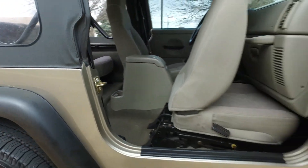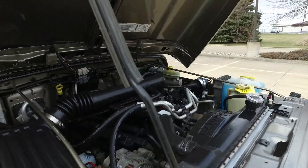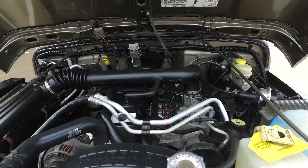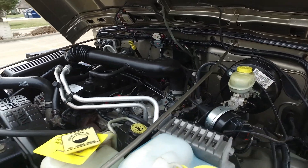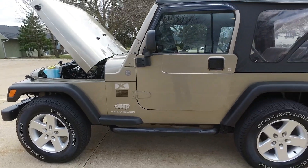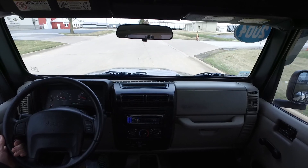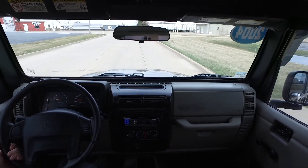Let's have a look under the hood — nice quality battery there. Classic four-liter inline six.